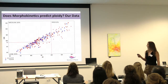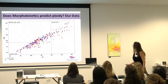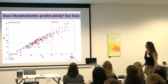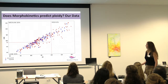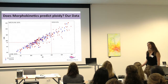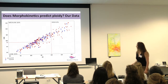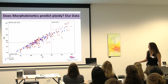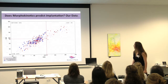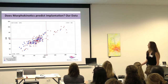We gathered our own data from Boston Place Clinic. What we found was that in the high-risk category, we had a very low implantation rate, but the medium and low categories had very similar implantation rates. When we looked at ploidy rates — red being aneuploid, blue being euploid — and then at implantation rate, we saw similar patterns.